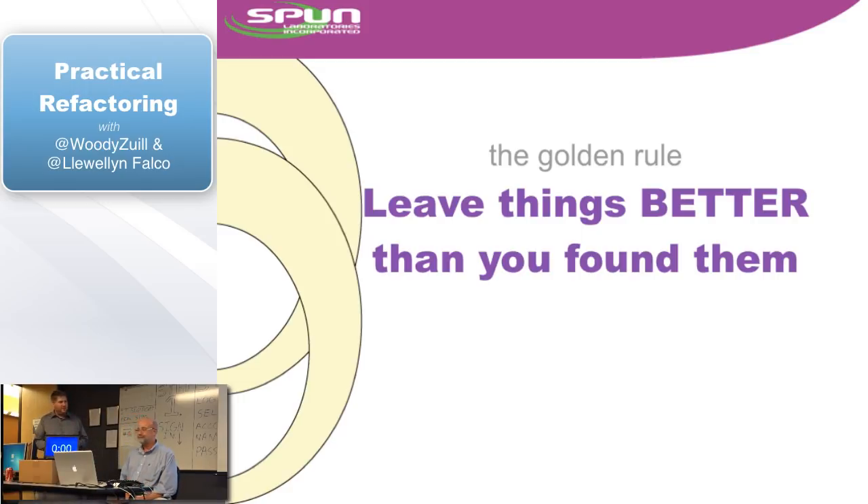This is the principle we are going to go into today. And if you leave knowing nothing else, this is the most important thing. This is from the Boy Scouts — the idea is whenever we work on code, we're always going to leave it in a little bit better shape than it was when we got there.